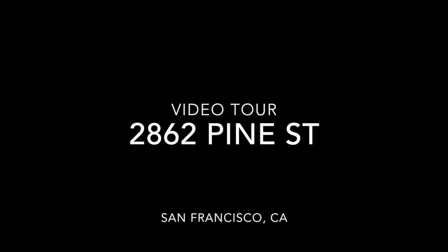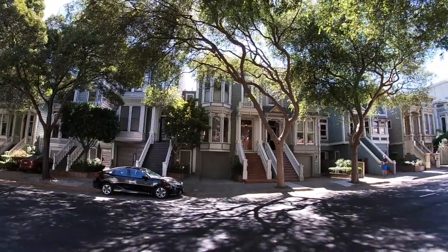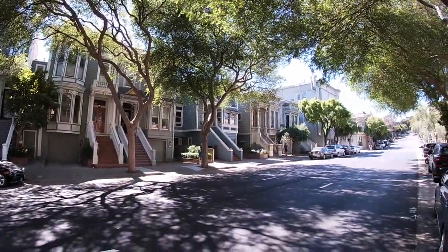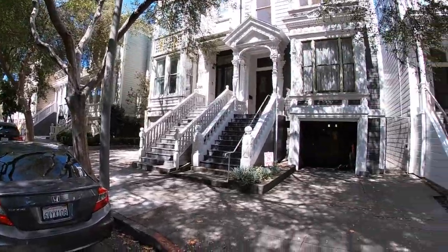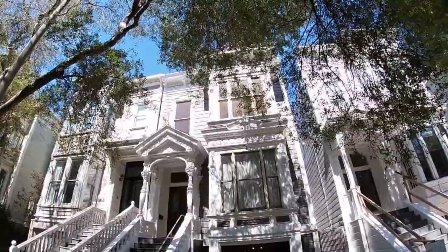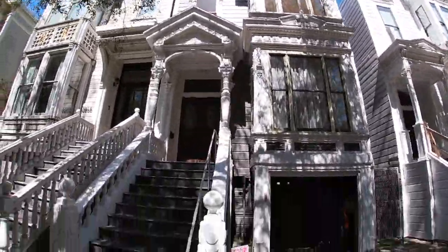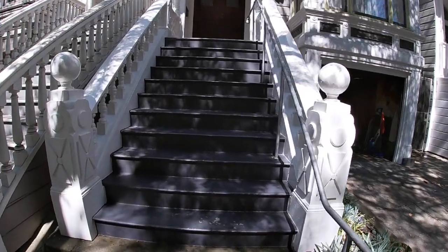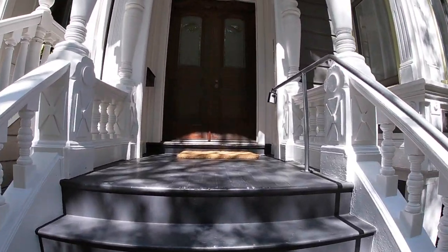Hello, this is Taylor Adams with Rentals in SF, and this is a video tour of 2862 Pine Street. What a lovely street — here is the front facade, an 1880s Victorian. This is a top floor unit, third floor walk-up only.